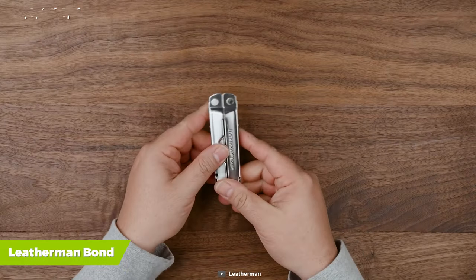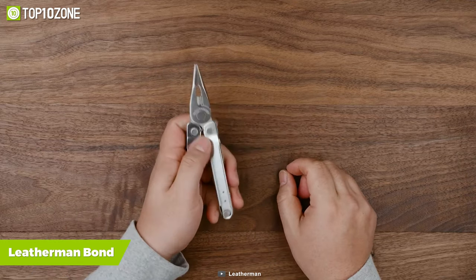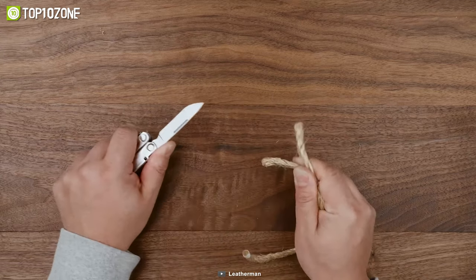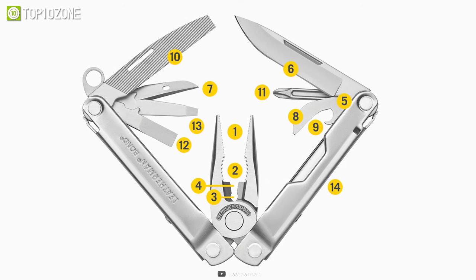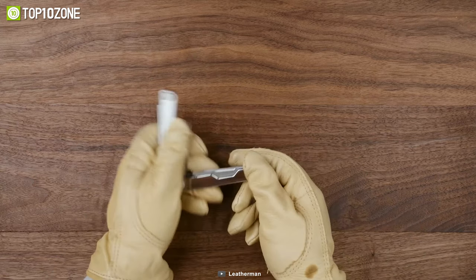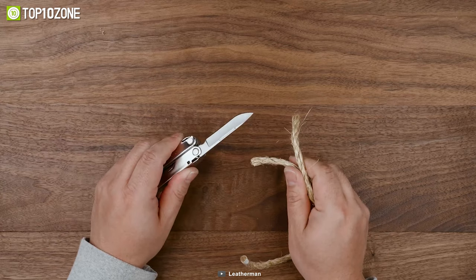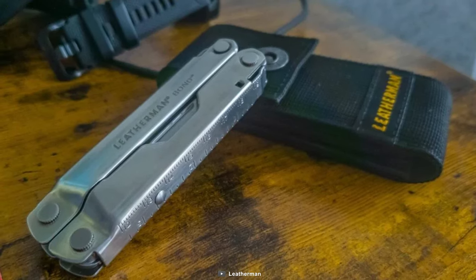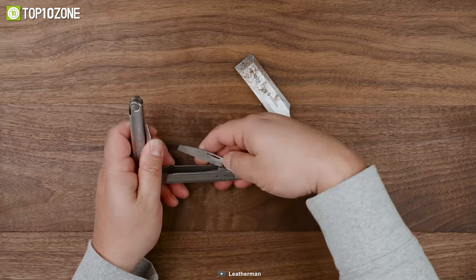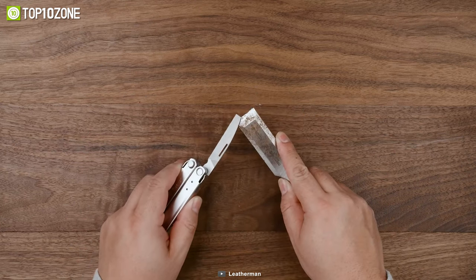In an emergency situation, a multi-tool like the Leatherman Bond helps you in multiple ways with its numerous integrated tools. From cutting the wire to sharpening the knife, almost everything you can do with this multi-tool as it is packed with 14 different types of tools used for various purposes. This multi-tool is a self-defense weapon with a durable 420HC knife blade that provides excellent sharpness with great longevity. It is compact enough to fit into any tight corner of your bag, or you can carry it in your pocket for use anywhere. Overall, the Leatherman Bond is a compact multi-tool filled with multiple essential tools you need in survival situations.